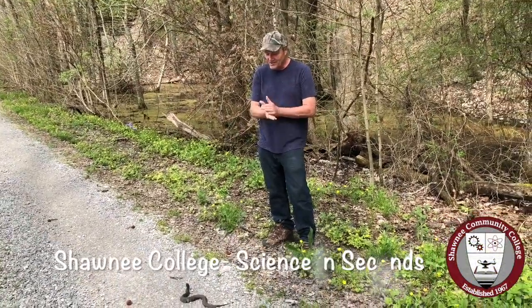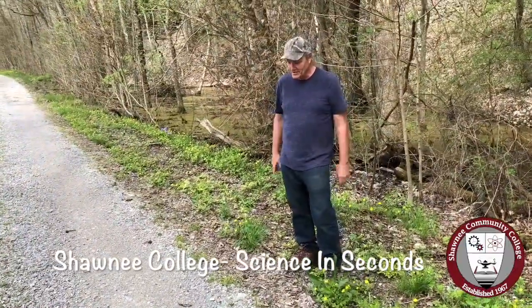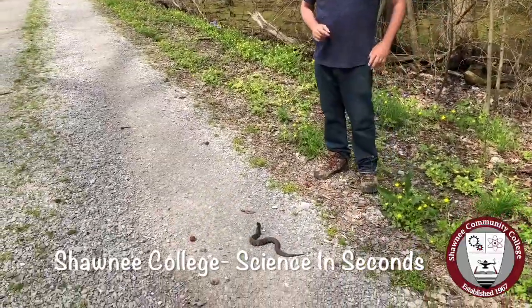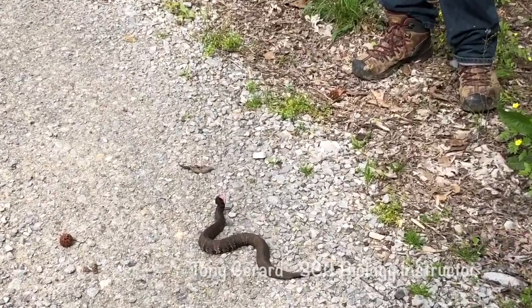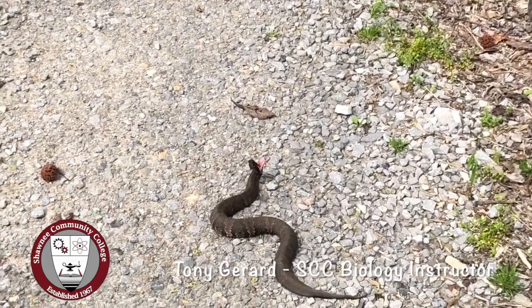Good morning, Gerard for Shawnee College Science in Seconds. We're here on Snake Road in LaRue Pine Hills Natural Area. This snake is a cottonmouth, and he's one of three venomous snakes we have here in our Shawnee College District. He's probably the most common one. A lot of people will say, how do you identify a cottonmouth?